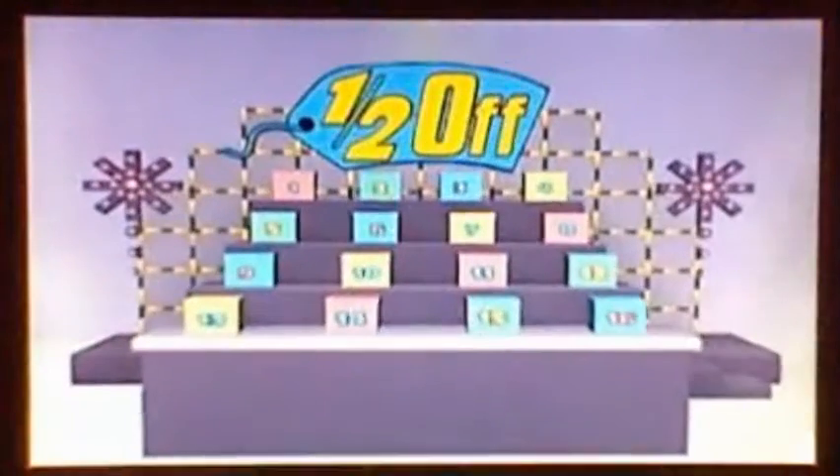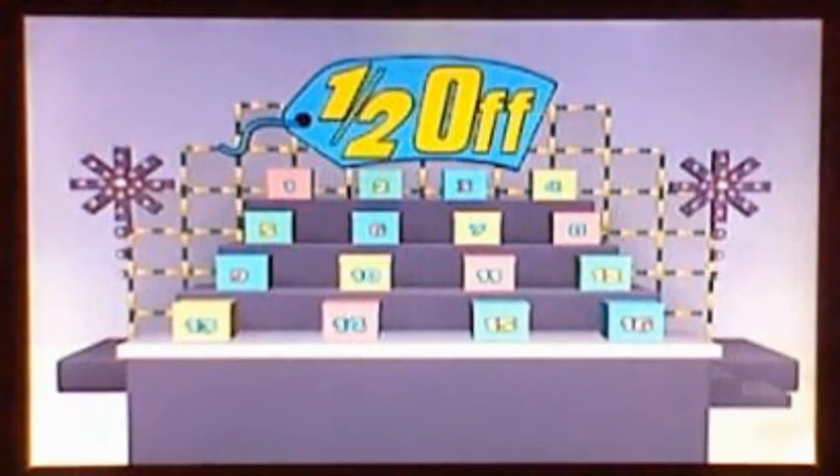We're going to play Half Off, worth $10,000 cash. To win the money, you'll need to pick out the one of each sixteen boxes that has the cash in it. I'll show you three sets of prizes. If you can identify which prize's price is half off the retail price, I'll take away half of the boxes. Get them all right and you'll be left with only two boxes to choose from, one containing $10,000 cash. Good luck, White Yoshi.